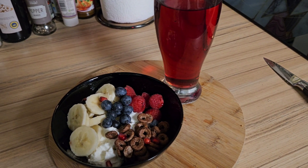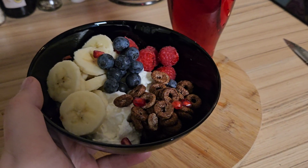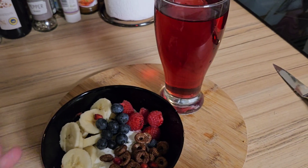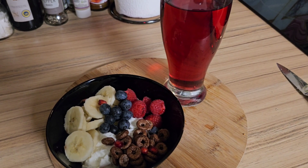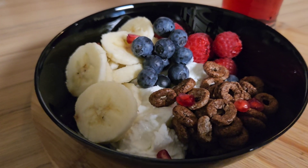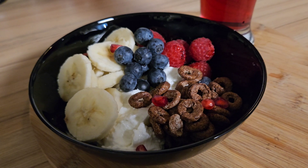Breakfast this morning is now complete. I've got the Fage yogurt, I've got some bananas, blueberries, raspberries, Choco Hoops just to give me a little bit of extra texture, and some pomegranates. I've also got 500ml of sugar-free apple and blackcurrant squash cordial. That is this morning's breakfast — I think it looks pretty good. What do you think? What's your go-to breakfast? Do you have breakfast? Let me know in the comments below. I will see you at lunch.